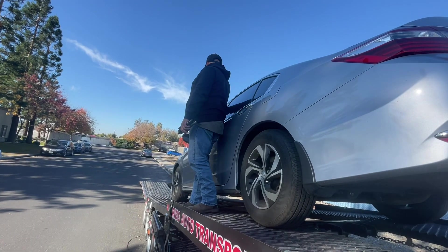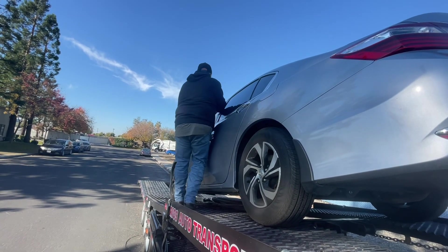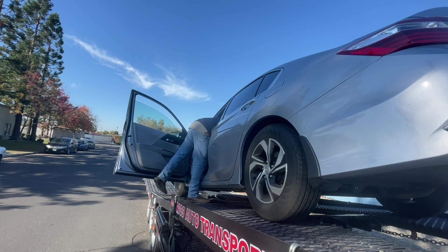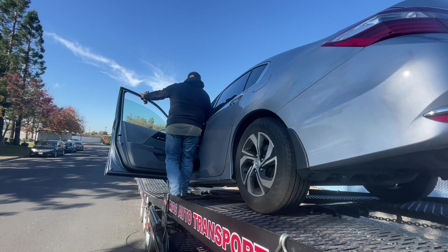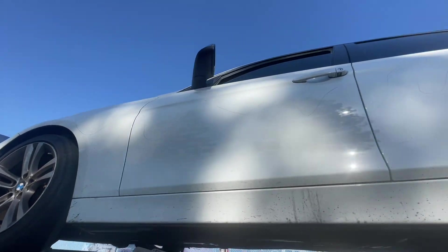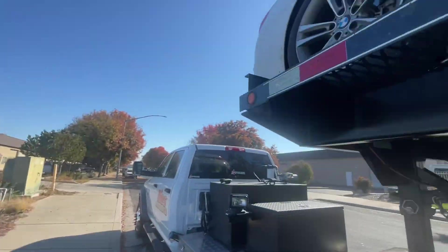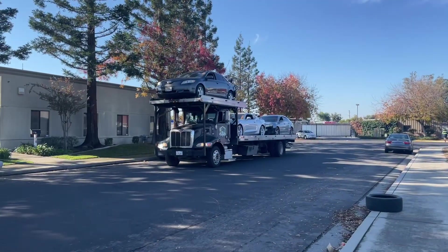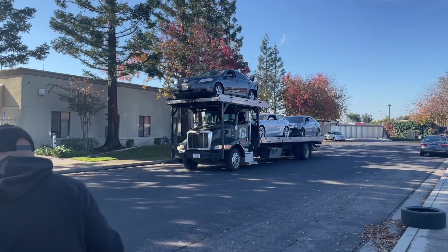Did you start it right now? I started it twice — it started right up. There are scratches in the BMW, scratches all the way around. Now a four-vehicle tow truck has arrived; he has one up top, two on the bed, and then one in the back.